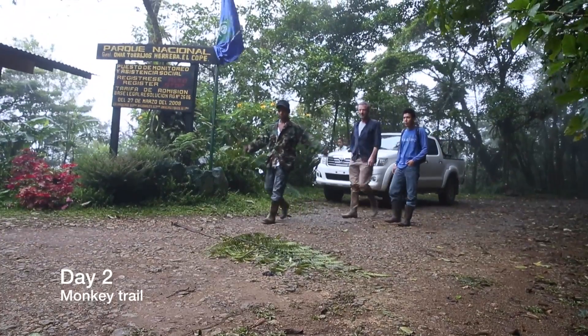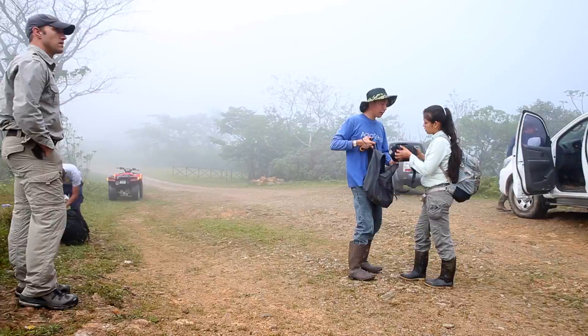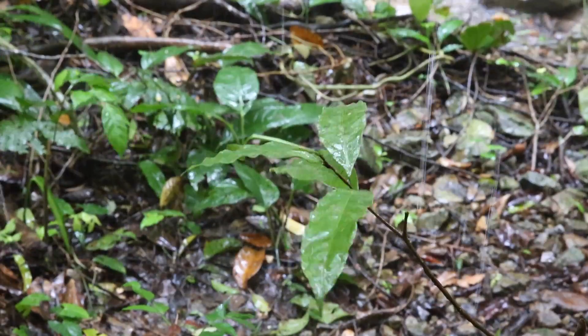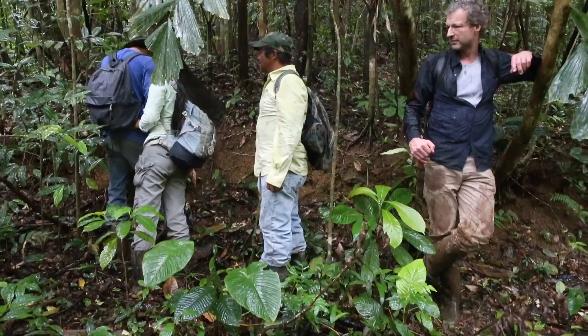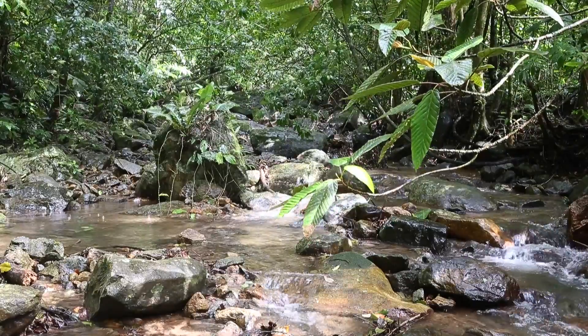On day two, our team traveled to the isolated monkey trail. After placing a couple of cameras, we had to stop as tropical rain fell on top of us. Inside the park, the annual rainfall varies from 2 meters on the Pacific side to 4 meters on the Caribbean side — that is a lot of rain.